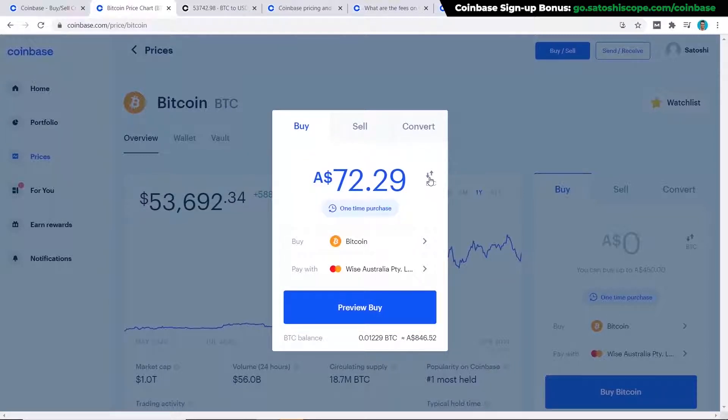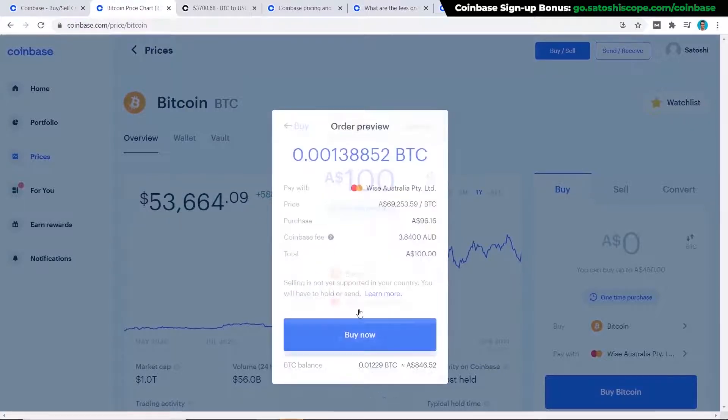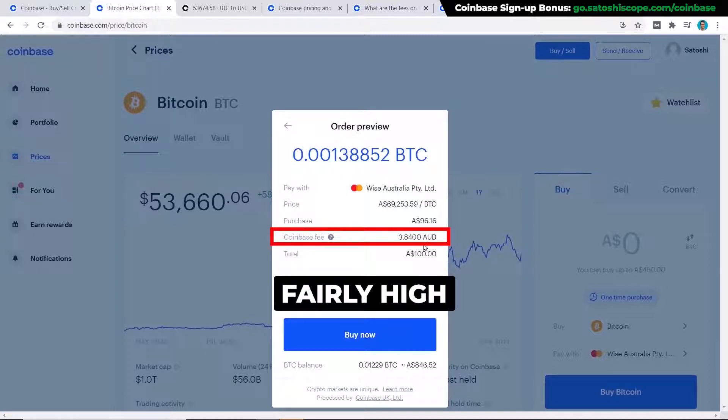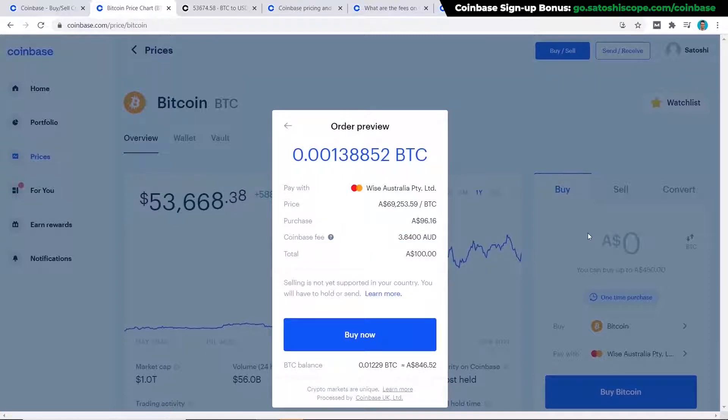This is a handy way to buy depending on whether you prefer to view your asset in dollars or in Bitcoin. Let's change the amount back to $100 and go to 'Preview Buy.' You can see here that the fees Coinbase charges for a $100 purchase are almost 4% — that's fairly high, which is why I want to show you a cheaper option using Coinbase Pro.